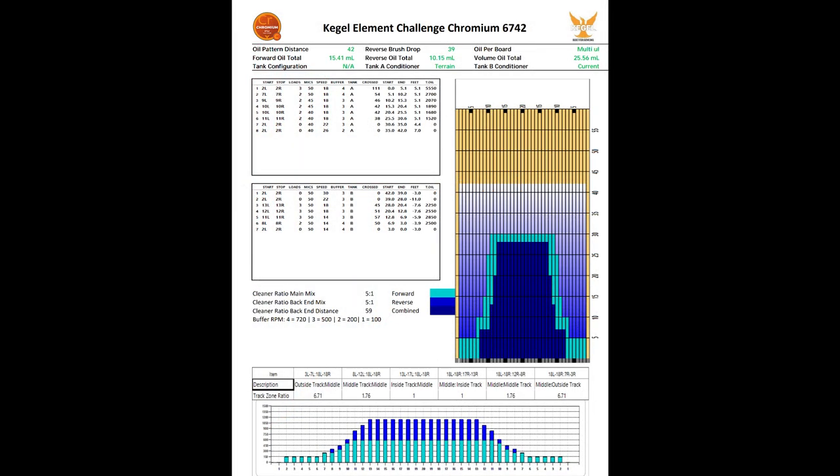We're on the Kegel Chromium lane condition as usual. It's a challenge pattern at just under a 7-to-1 ratio, 42 feet long, 25 and a half mils — heavy side of medium for both volume and length. Not as easy as a house shot, but not as punishing as a sport pattern.